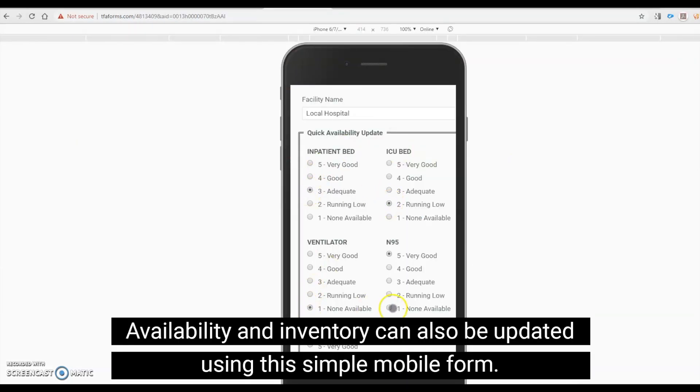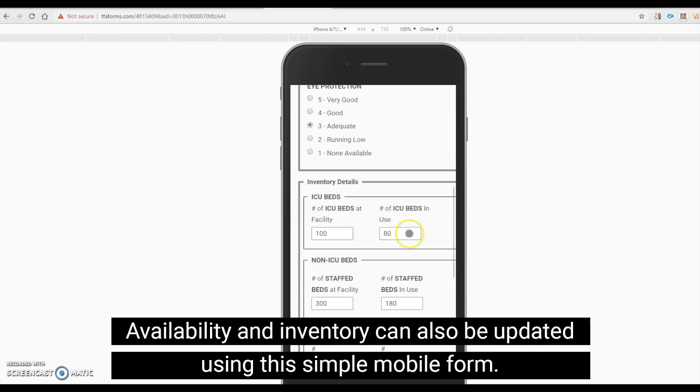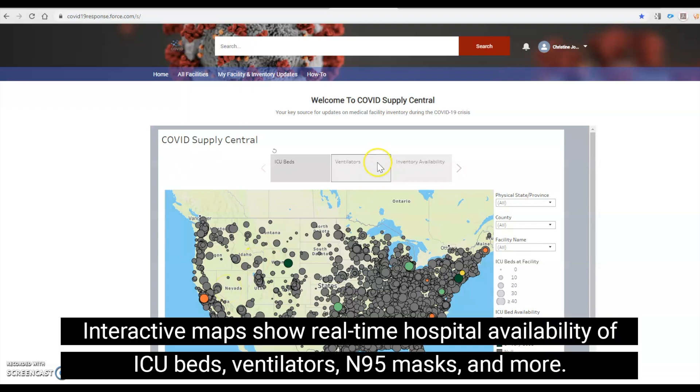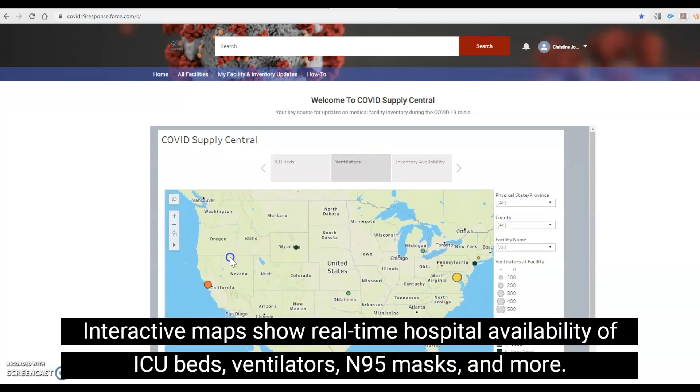Availability and inventory can also be updated using this simple mobile form. Interactive maps show real-time hospital availability of ICU beds, ventilators, N95 masks, and more.